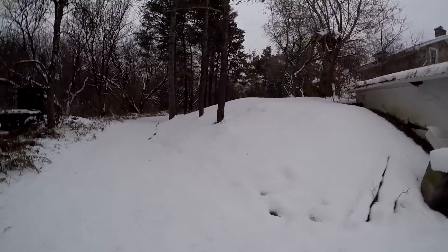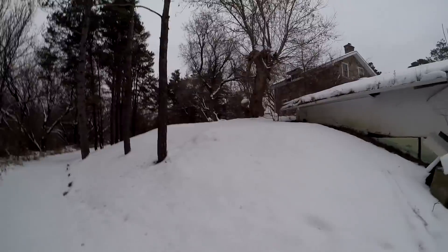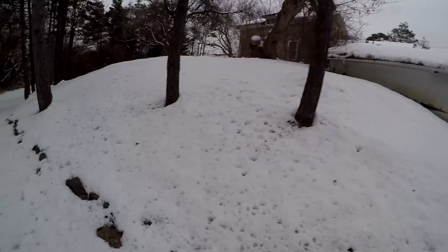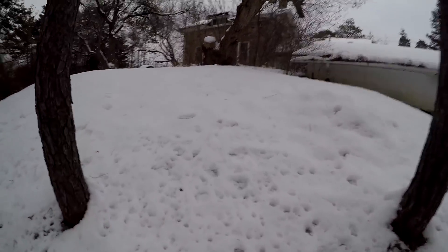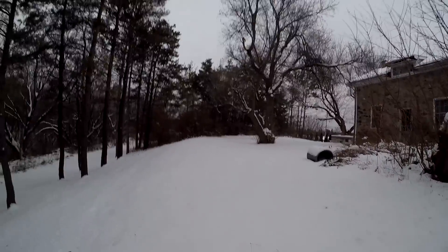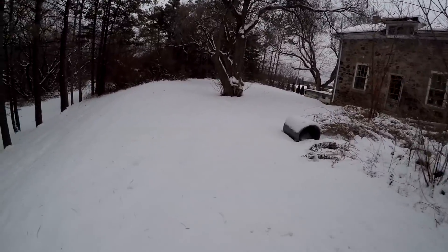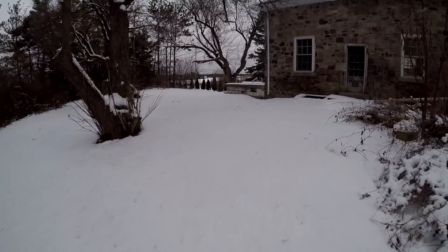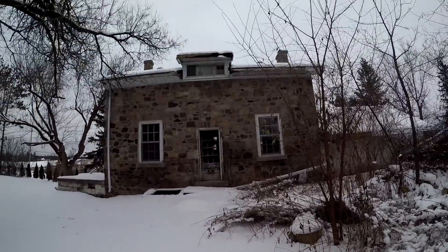So as you can see, this is the hill — remember inside how we were on the third floor? Well this has been built up. I guess they built it up so they could have like a basin, kind of a walk-out with an actual entrance. Nice old stone house guys. It was that window right there that I looked out and noticed I was on what felt like the ground floor but in reality it's the second floor. Pretty cool.